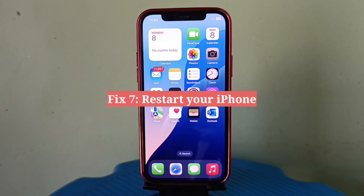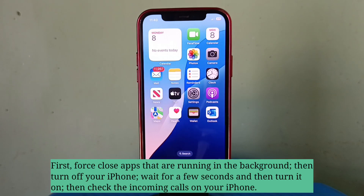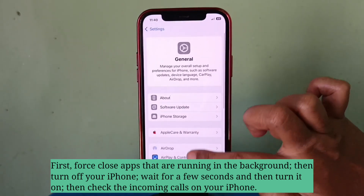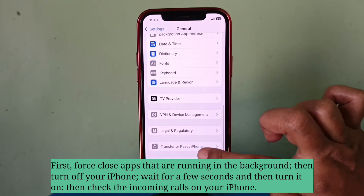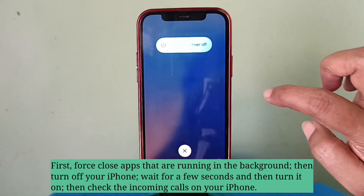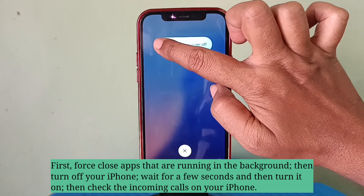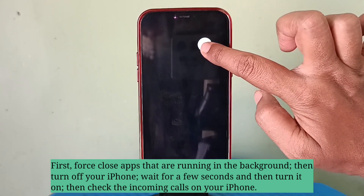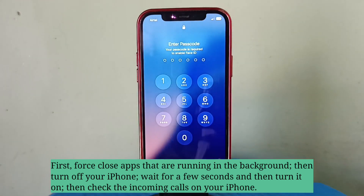Seventh fix is restart your iPhone. First, force close apps that are running in the background. Then turn off your iPhone, wait for a few seconds, and then turn it on. Then check the incoming calls on your iPhone.